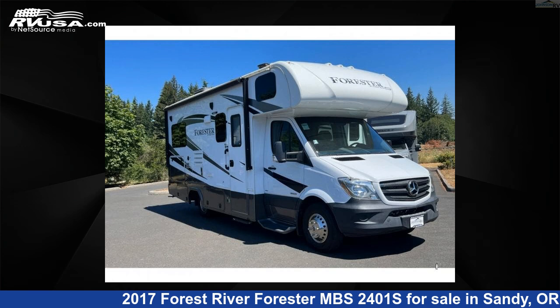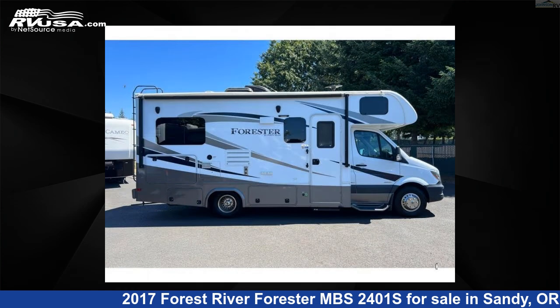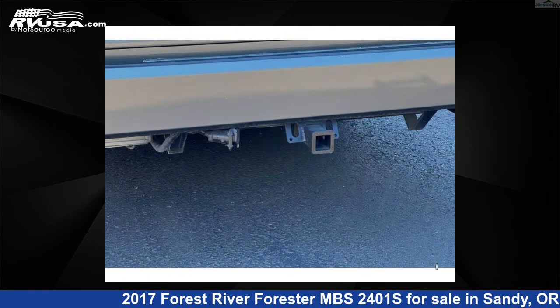This 2017 Forest River Forester MBS2401S is a Class C RV. It is located in Sandy, Oregon, 97055, and is offered for sale by Johnson RV. Click the link in the video description to visit RVUSA.com and see more photos as well as the current price.